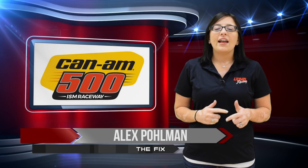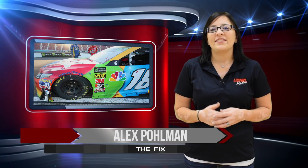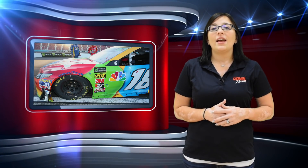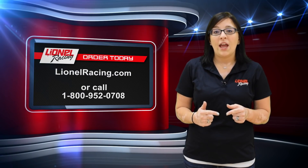Welcome to The Fix. On Sunday at ISM Raceway, Kyle Busch captured his eighth victory of the season and punched his ticket to Homestead. Order your Race 1 Diecast — the number 18 M&M's Toyota Camry with Victory Lane Confetti and Race 1 Damage — at LionelRacing.com or through our call center at 1-800-952-0708.